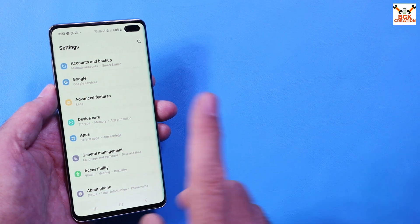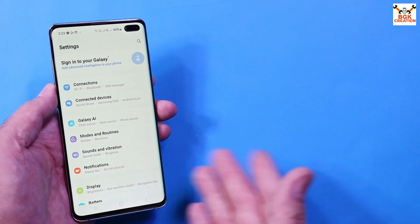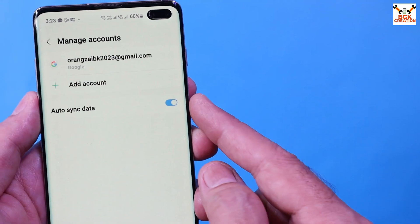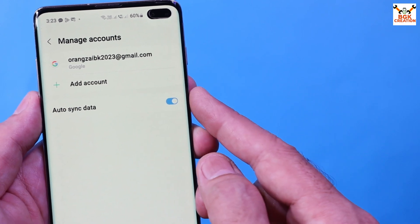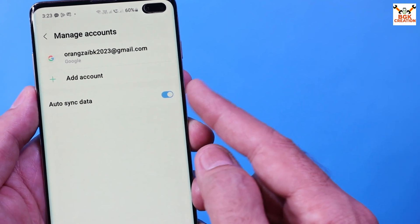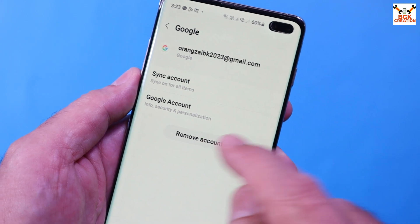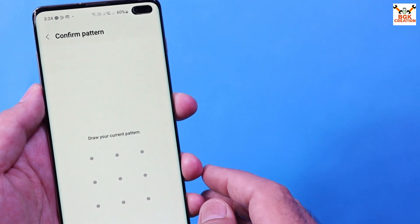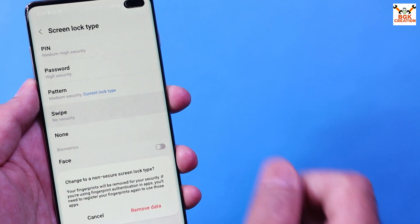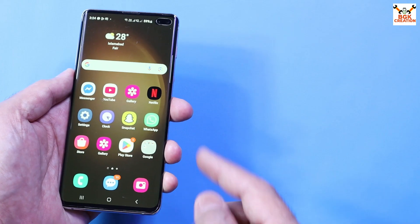The phone must be updated to the latest stock firmware at least once before flashing. If you have any custom ROM, the phone must have the latest updated stock firmware first. If the phone has One UI and you have logged in your Samsung account, sync and remove the Samsung account to avoid issues. Similarly, sync and remove your Gmail account to avoid issues later.